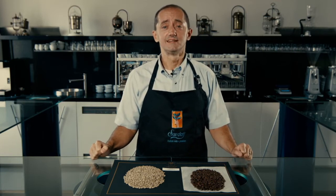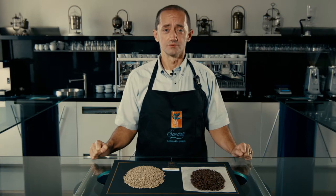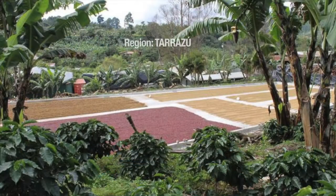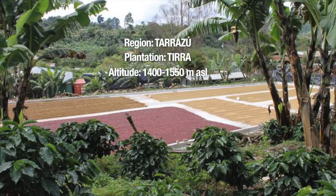It is our Costa Rica Tierra washed Tarrazú. It forms part of our traceability project and, as the name says, comes from the Tarrazú area, which is a valley surrounded by mountains — a very famous coffee producing valley in Costa Rica. The finca Tierra is founded at about 1,400–1,550 meters above sea level and is only two hectares big. This finca was created and founded by Coope Tarrazú in a project to expand, develop, and improve coffee production in the Tarrazú area.